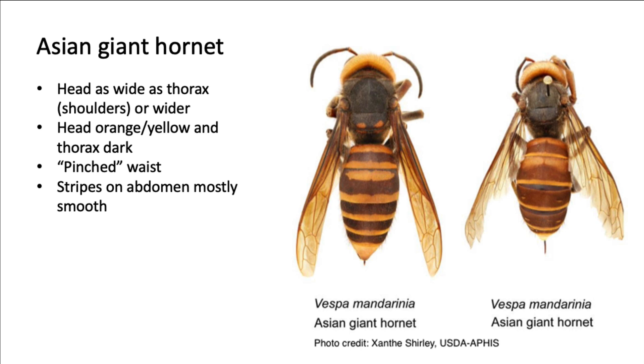The Asian giant hornet is the world's largest known hornet, measuring one and a half to two inches in length. They have a relatively large head, at least as wide as or wider than the thorax, or the shoulder area, where the insect's wings and legs are located. While the thorax is a dark brown to black, the head is a vibrant orange and the antennae are mostly dark like the thorax. The area between the thorax and the abdomen will have a pinched appearance, giving this insect a waist. Finally, the abdomen is completely covered with mostly smooth or consistent brown and orangish-yellow stripes.